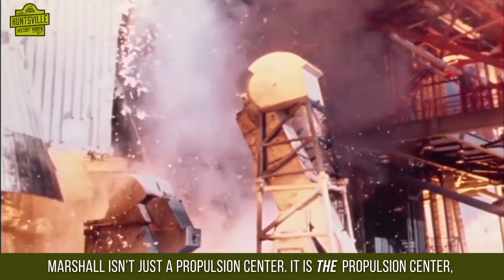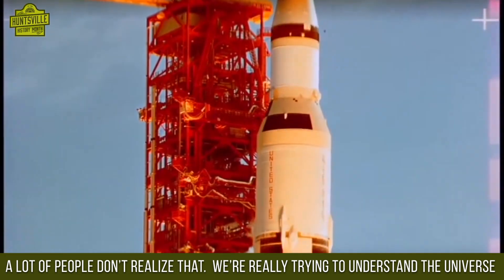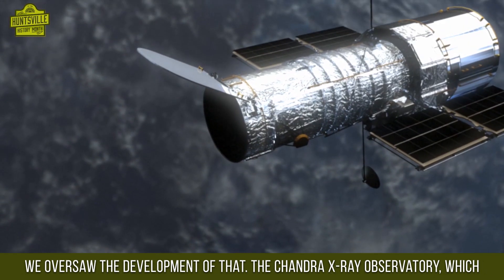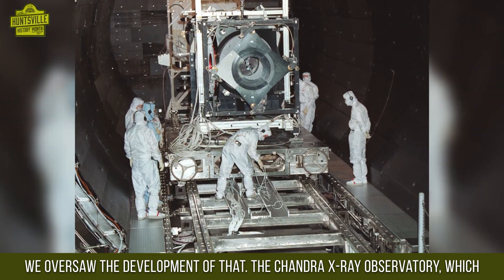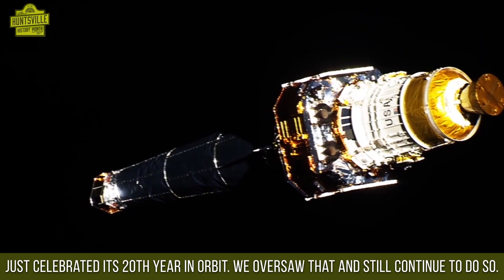Marshall isn't just a propulsion center — it is the propulsion center, but we do so much more than that. We have a diversity of programs. A lot of people don't realize that we're really trying to understand the universe across its full spectrum: X-rays, gamma rays, everything. We developed the Hubble Space Telescope — we oversaw its development. The Chandra X-ray Observatory, which just celebrated its 20th year in orbit, we oversaw that and still continue to oversee that program.